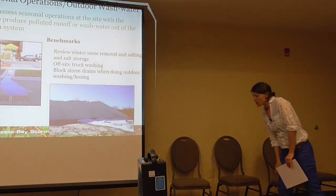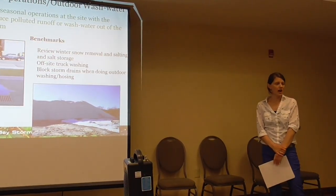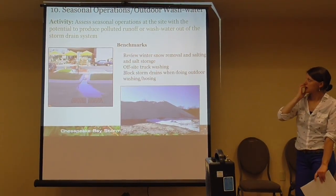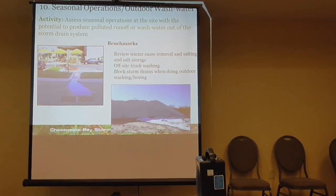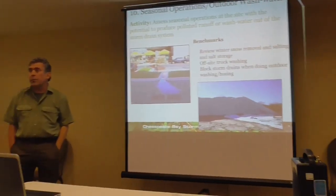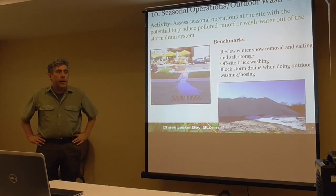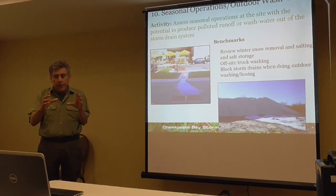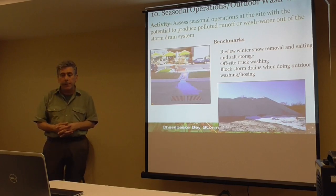Seasonal operations and outdoor wash water — we're looking for seasonal operations at the site that would result in high pollutant loads. That might be fertilizer applications or salt storage, which we talked about before. Regarding off-site truck washing — that's probably one of the more common issues with public works yards. You have dirty trucks. You should be cleaning them indoors and making sure the wash water doesn't go off-site. But if you're washing outside, make sure there's a containment area so you can capture sediment and not send it directly to the stream. Also, salt is pretty expensive — if you're just letting it go into the stream, that's a waste.